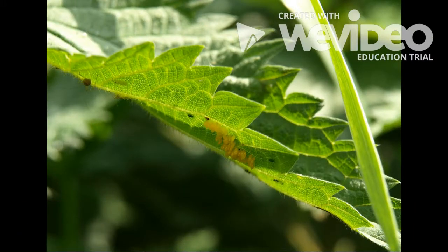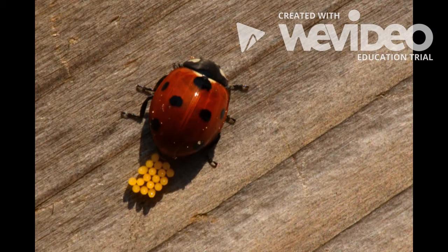At the beginning of their life cycle, female ladybugs lay their eggs on the underside of leaves. The underside of leaves protects the eggs from predators and bad weather. During a ladybug's lifespan, they may lay up to 2,000 eggs.